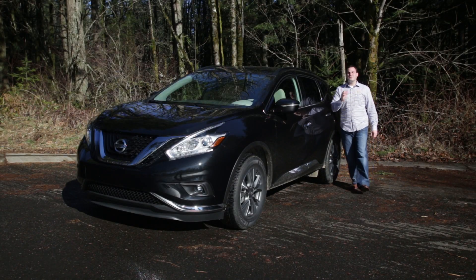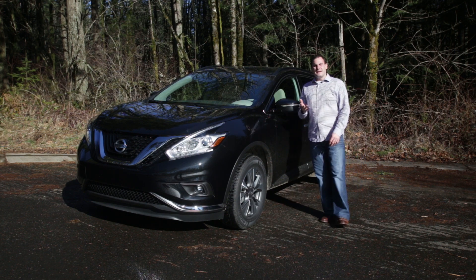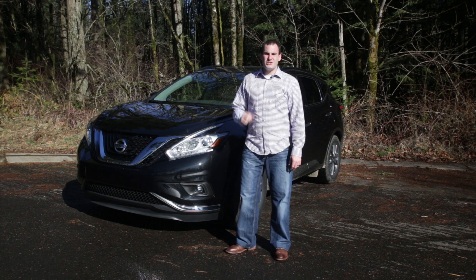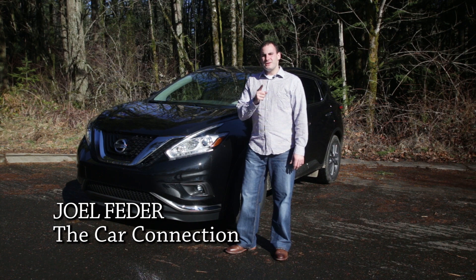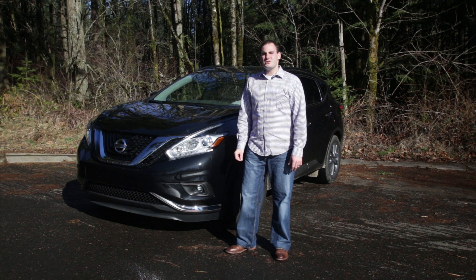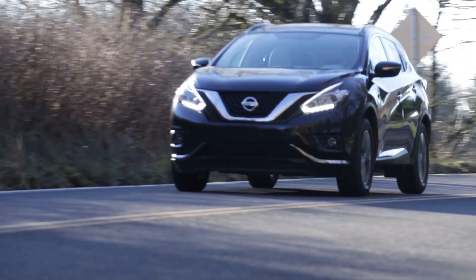The Nissan Murano was one of the first midsize crossovers on the streets back in 2003, and it's been a hit. But so is the Ford Edge, Hyundai Santa Fe, and Chevy Equinox. So does this new Murano have what it takes to make you forget about those excellent utes? Hi, I'm Joel Federer with The Car Connection, and I'll tell you how the new 2015 Nissan Murano stacks up against the competition in our latest video road test.